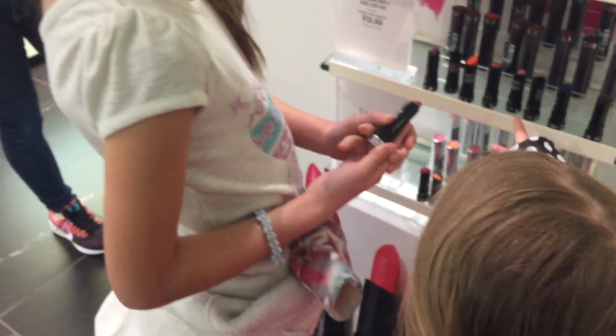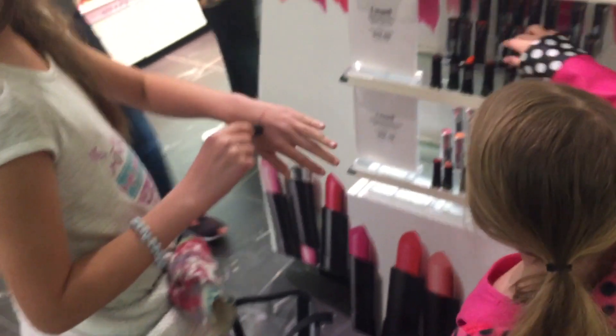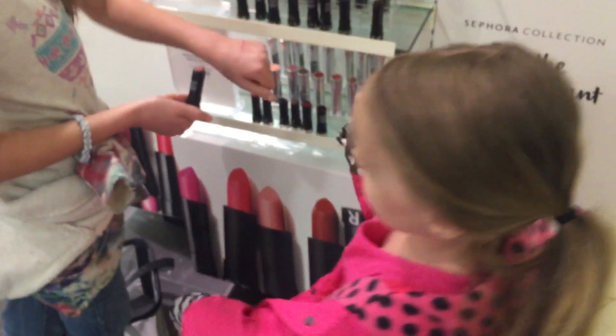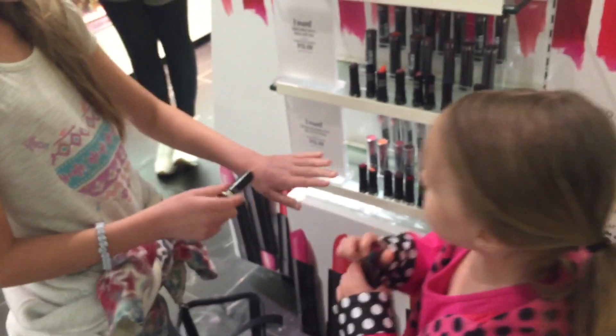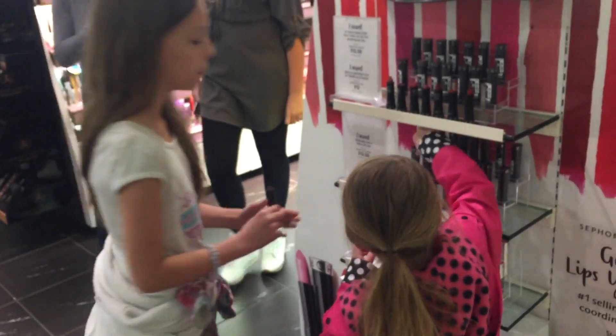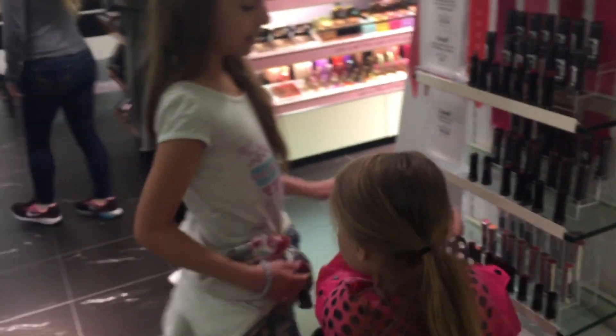I'm only going to give you one hint: the open ones are not the ones you buy. The open ones are to test and the closed ones are the ones you buy. How about this one? We have to do one that she can wear like for every day — it's casual and easy.